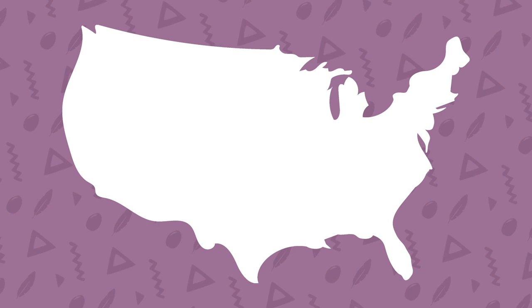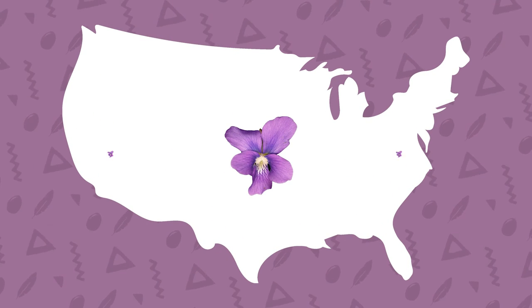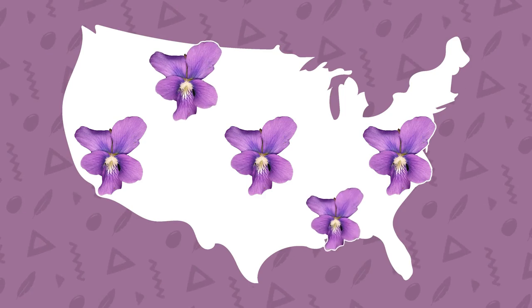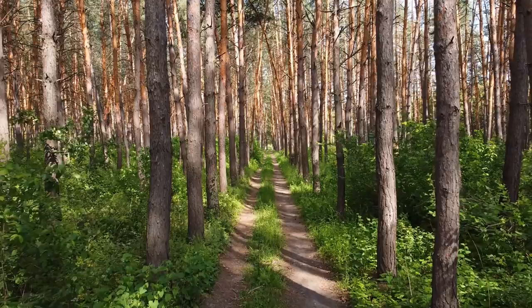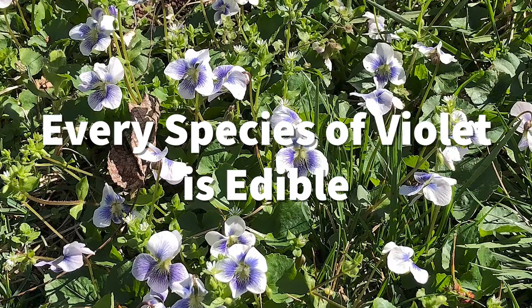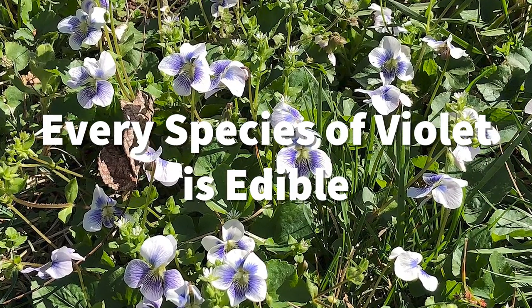No matter where you live, there's a local species of violet to be found. They grow coast to coast, north to south, and in a huge variety of environments, from marshy forests to dry pine glades. Every species of violet is edible, although some certainly are more desirable than others. You'll have to taste and see for yourself which ones you like.